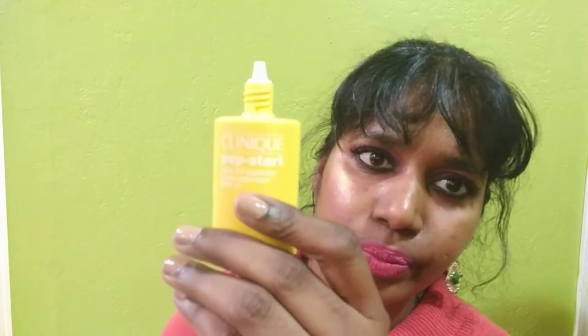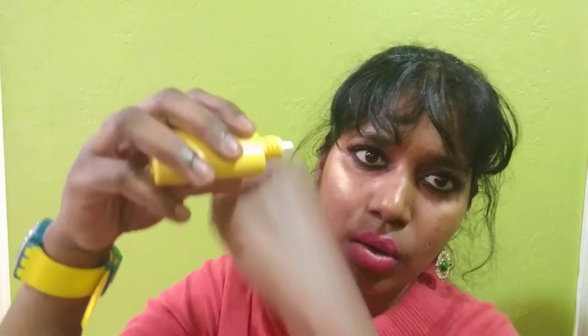Let me show you the packaging. You open this up and you see a nozzle, and you can squeeze the product out — just squeeze a little bit. This is not exactly a white-colored sunscreen; it's kind of a beige color. When you massage it into the skin, this is the finish that you get.